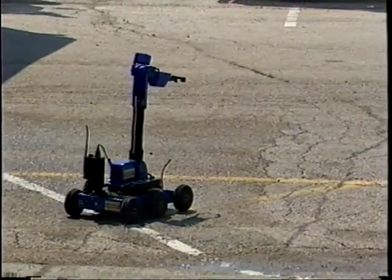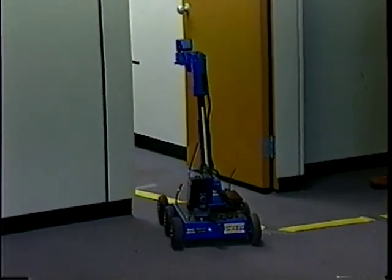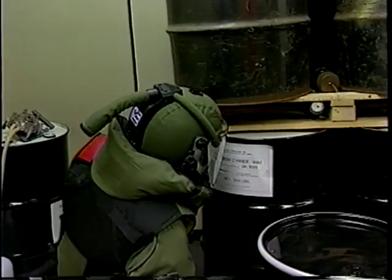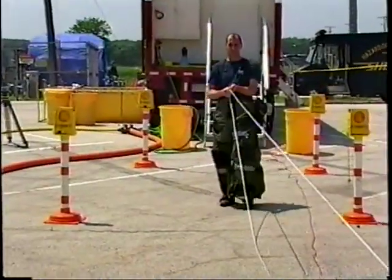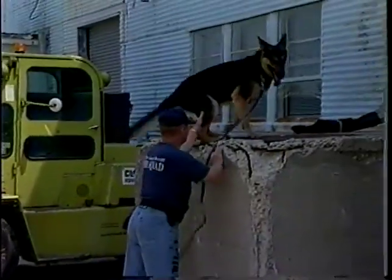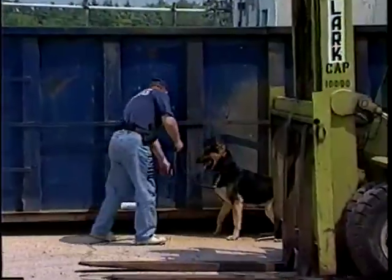To remove the pipe bombs from the hot zone, the DuPage bomb squad first attempted to utilize their robot. The robot is a useful tool but has limitations — monocular vision, no depth of field, and it doesn't negotiate all obstacles well, which is why we still have the bomb suit. A technician donned the bomb suit to hook lines to the suspected improvised explosive devices. Due to the large quantities of chemicals in the lab, the bombs were rigged and pulled outside the building where they could be safely disarmed. The bomb squad also used a specially trained bomb-sniffing dog to locate two secondary explosive devices placed outside the building.